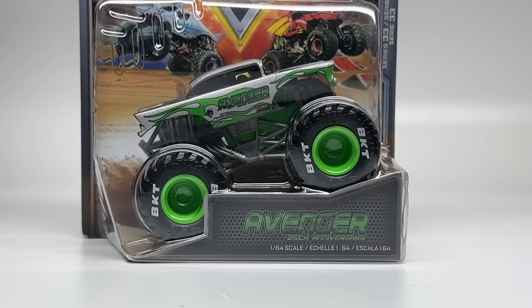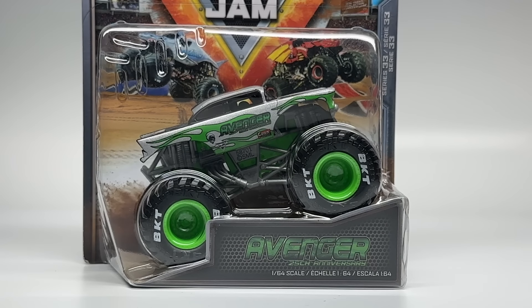As promised, Avenger finally showed up and is magically making its way into the Series 33 review. The Avenger 25th anniversary paint scheme was designed by Jam Customs official Taylor Andes, who also designed the OCD Meltdown exclusive — my own truck. Taylor and I have worked a lot together and I'm so proud of him having not only one but two die-cast designs released by Spin Master and Monster Jam. This is definitely a big accomplishment for him.